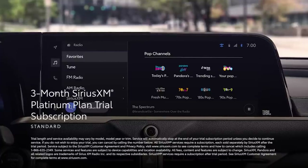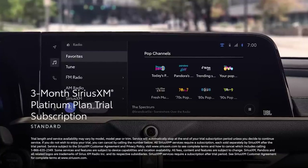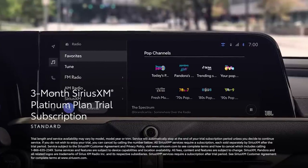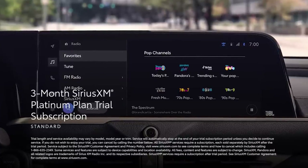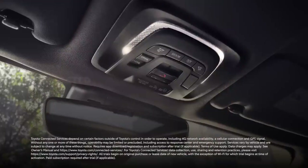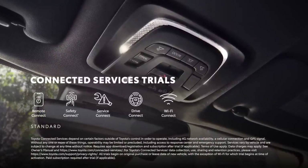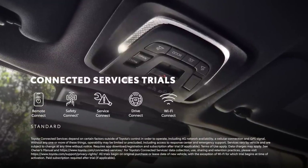The base XLE trim comes with a six-speaker stereo, but Limited and Platinum models get an 11-speaker JBL stereo instead. In our first drive of the Crown, the JBL stereo failed to impress and lacked the richness of the setup that had been offered in the Avalon.